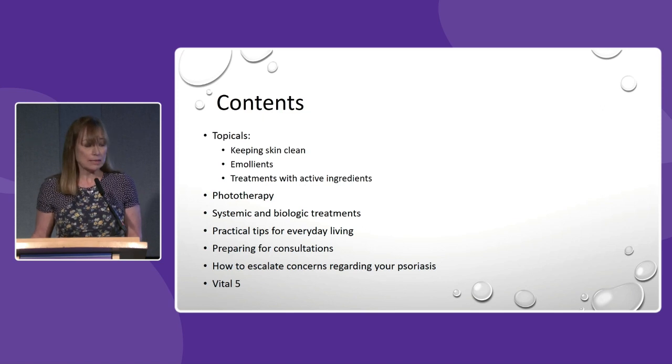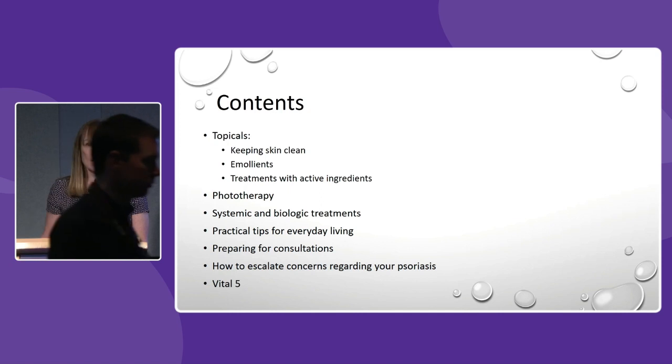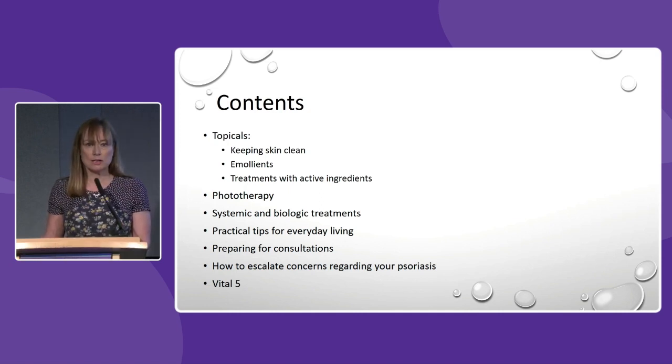I'll also include some practical tips for everyday living, preparing for consultations, and how to escalate any concerns with psoriasis. Then right at the end I'm going to introduce you to a project that we've been running in our day centre called Vital Five, which aims to improve the holistic health of all our dermatology patients.